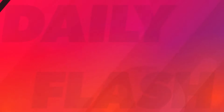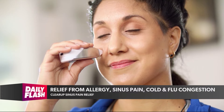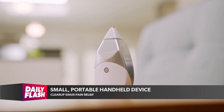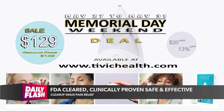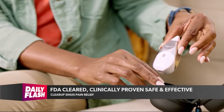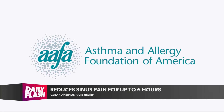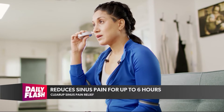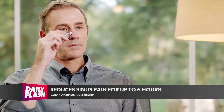May was National Asthma and Allergy Awareness Month, and there's a product called Clear Up — sinus pain relief by Tivic Health. It gives relief from allergies, sinus pain, cold, and flu congestion. It's a small, portable, handheld device using advanced microcurrent technology. It's FDA cleared, chemical and drug free. You simply glide it across the cheek, nose, and under the brow. It reduces sinus pain and congestion for up to six hours in one five-minute treatment. It won a CES Innovation Award, Time Magazine Top 100 Inventions, and Fast Company's Next Big Thing in Tech. There's a Memorial Day weekend special — $20 off, so $129 instead of $149. Visit tivichealth.com.